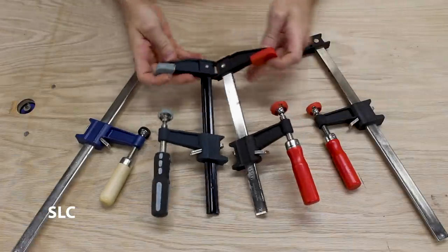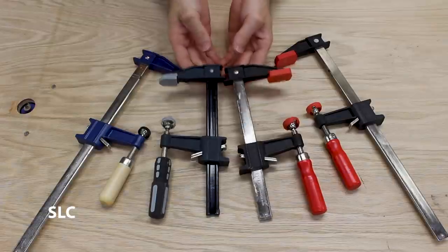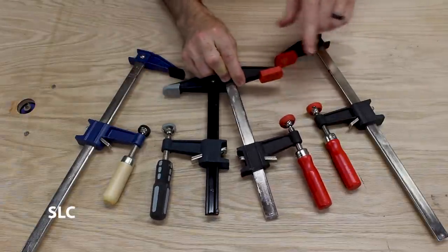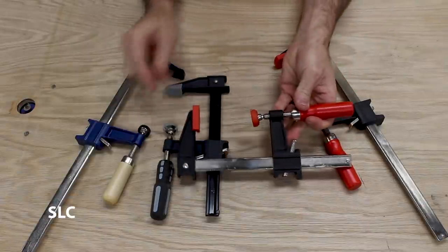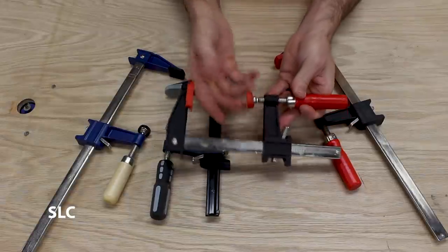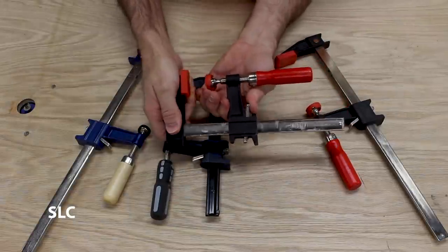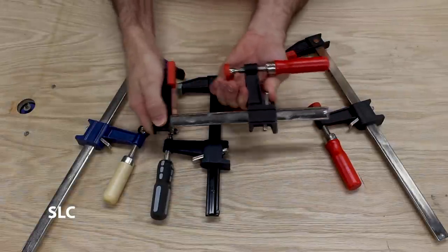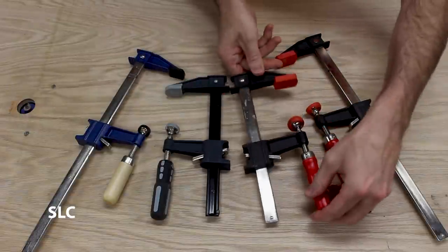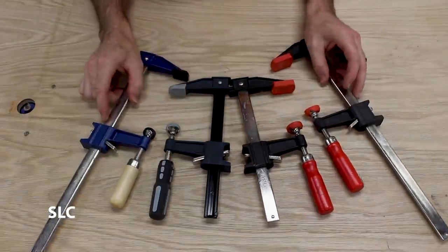For number four, I strongly suggest getting some F clamps. These are always really handy whenever you're trying to do a glue up or holding two pieces of wood together to add screws. A couple of things to look out for: make sure there's a cushion on the top and on the bottom, and make sure there's nice smooth action for the quick release and that the twisting is nice and smooth. Definitely get you some nice F clamps.